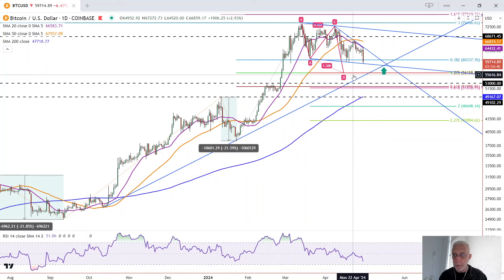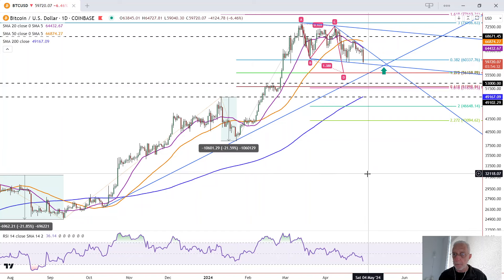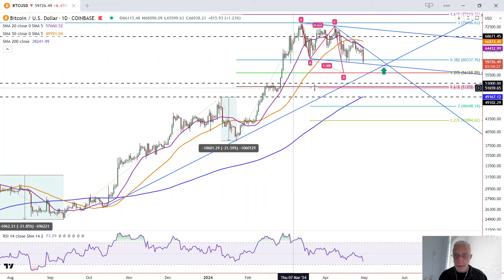Whether Bitcoin keeps dropping below 56,150 is something we'll have to watch and see. But if it does, then we're looking at 53,000 down to around 51,640, which is a previous trend high down to some of these Fibonacci levels down here. That is it for Bitcoin traders.